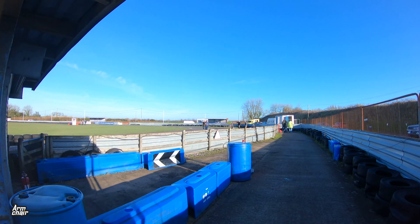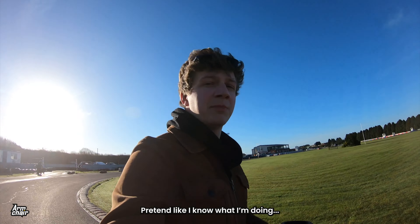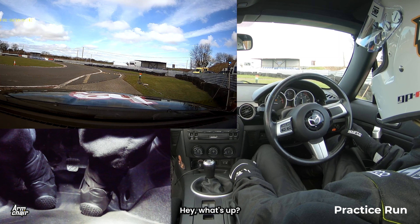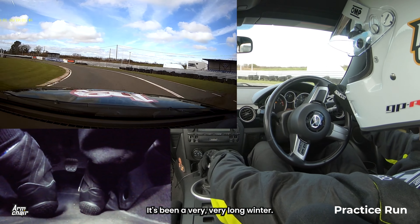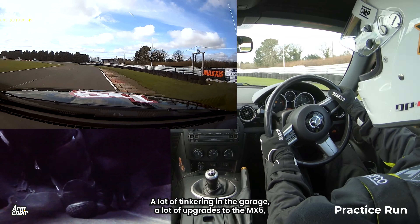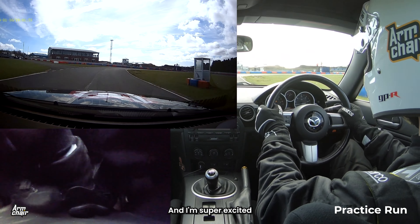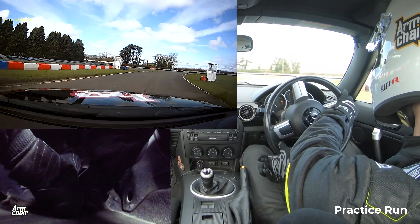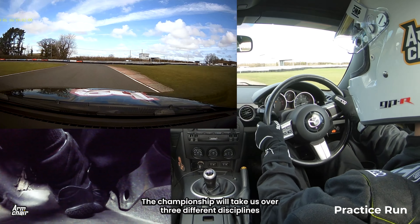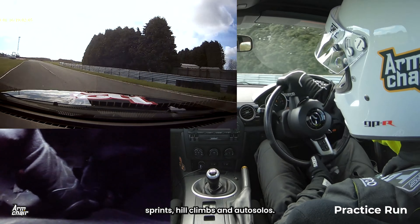All right, time to do a track walk. Have I been waiting for the season to start — it's been a very, very long winter. A lot of tinkering in the garage, a lot of upgrades to the MX-5, and I'm super excited to be entering the Bristol MX-5 Challenge for this year. The championship will take us over three different disciplines: sprints, hill climbs, and auto solos.